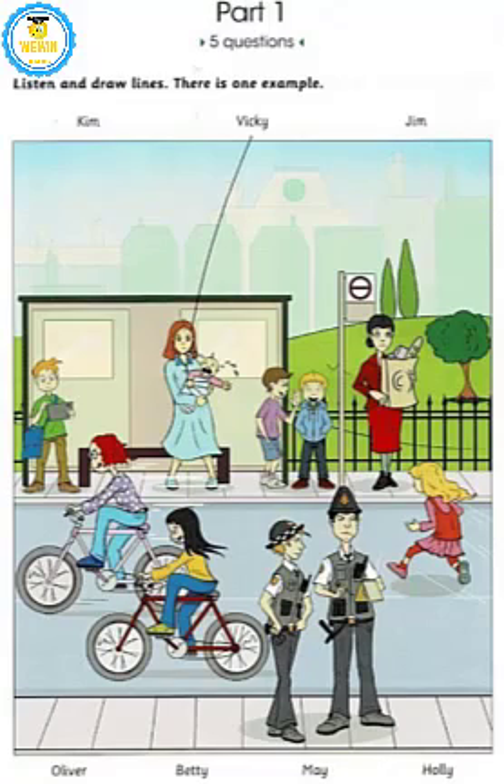Can you see the line? This is an example. Now you listen and draw lines. That's May on the bike — the girl with the spotted sweater. Yes, the one who's cycling very fast. I can see that. Is she in your school? Yes, she's in my swimming team. She's always hurrying.